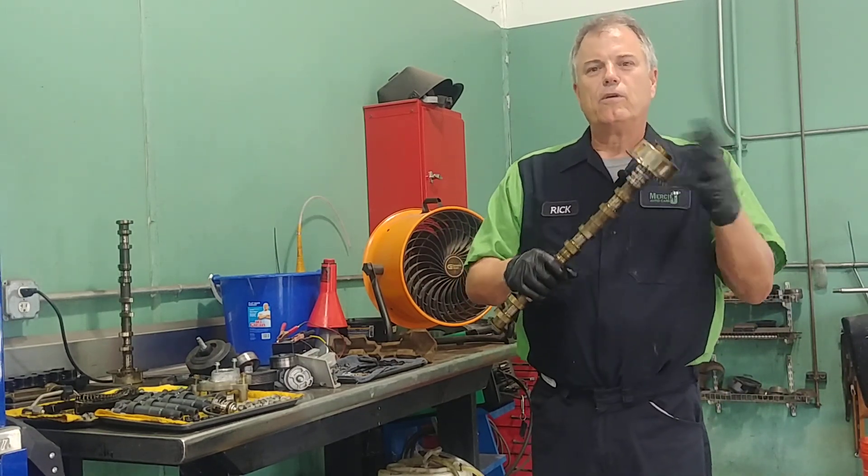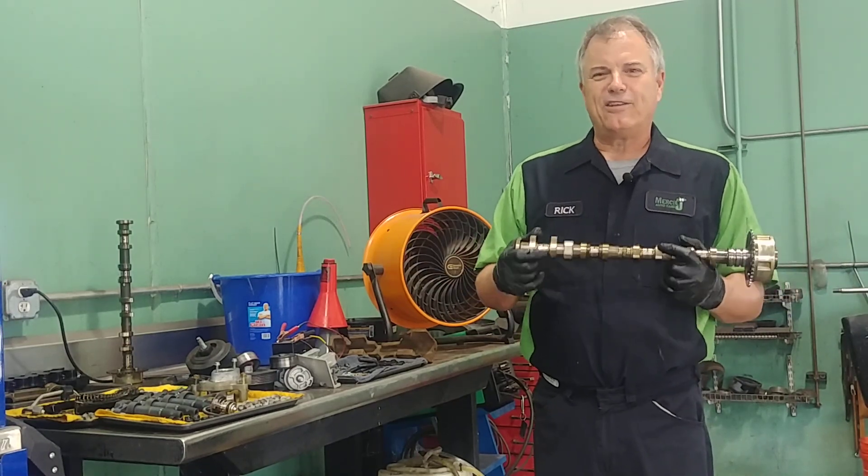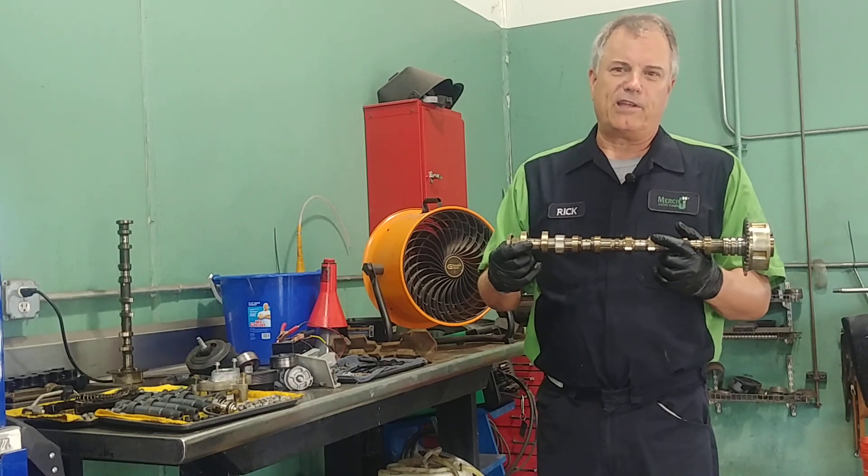So worn lobes, worn phasers — and change your oil frequently. That's the best way to extend the life of the camshaft.